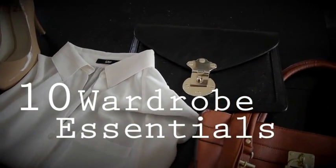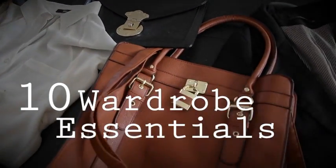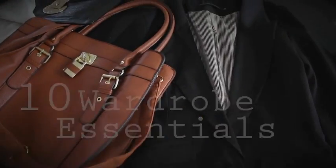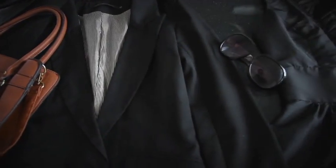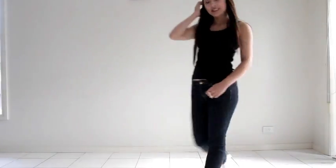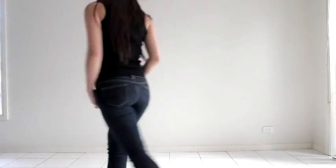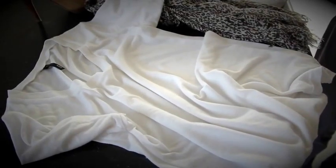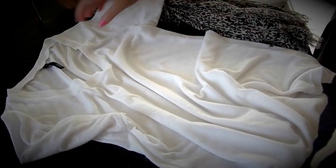Wardrobe essentials are items in your closet that can be mixed and matched, dressed up or down, and styled in many different ways. Here are my 10 wardrobe essentials. Number one: a pair of dark wash jeans should be any girl's wardrobe staple — they're extremely flattering and can be worn casually or dressed up. Number two: a plain white tee is the perfect canvas for casual outfits.